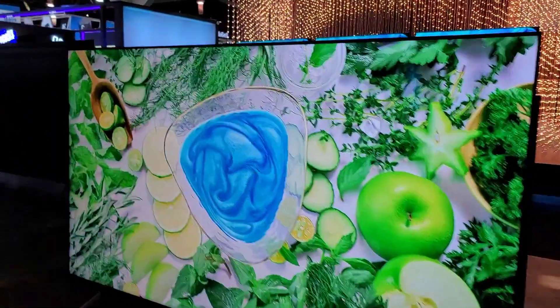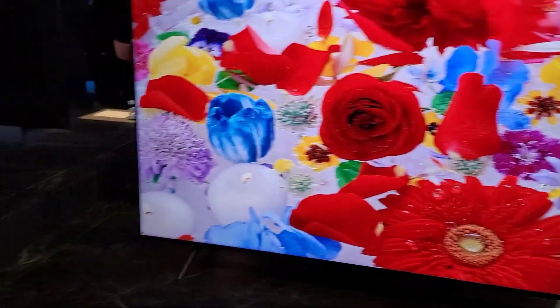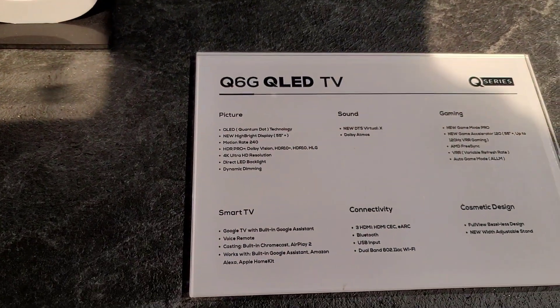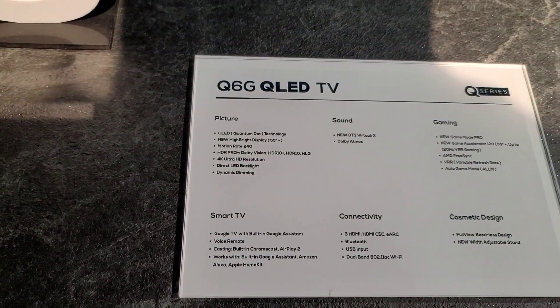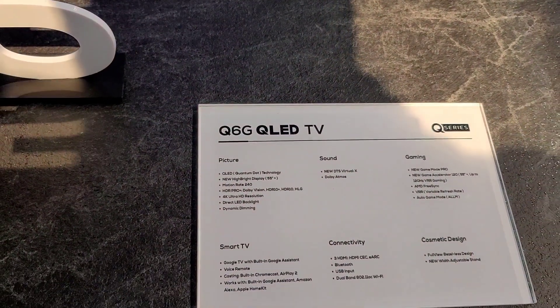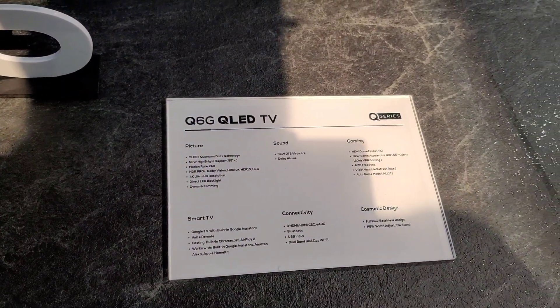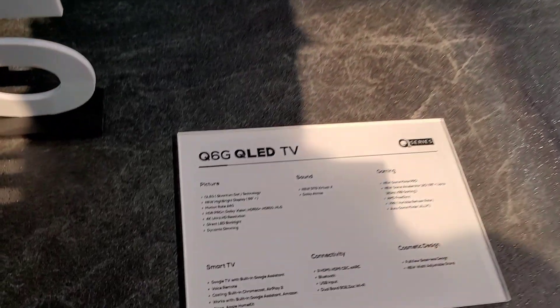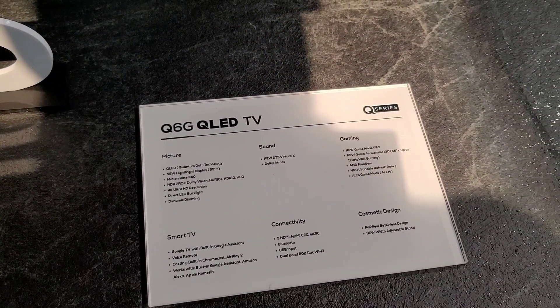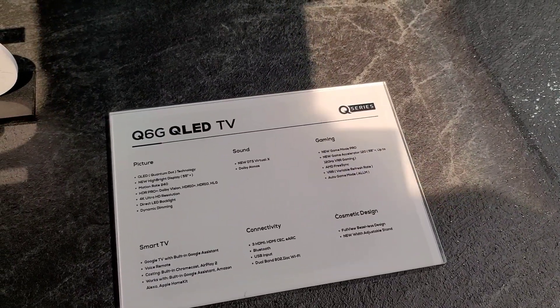One thing I like about TCL is that every year, same as Hisense, they just keep on improving their displays. Looking at the specs: QLED Quantum Dot, new bright display on 55 inch and up, motion rate 240, HDR Pro Plus, Dolby Vision, HDR 10 Plus — it has all the HDR support — 4K resolution, DTS Virtual X support, Dolby Atmos, and for gaming it's up to 120 Hz with VRR.